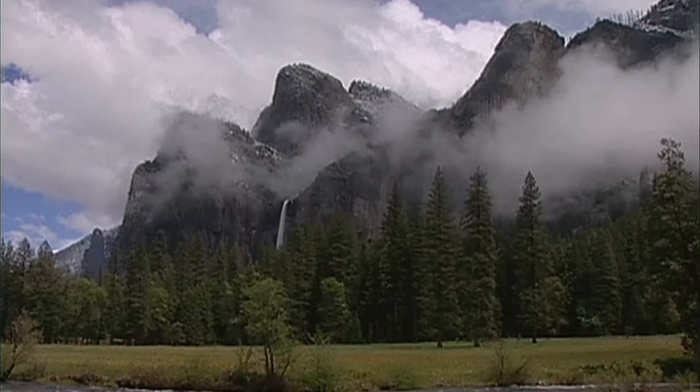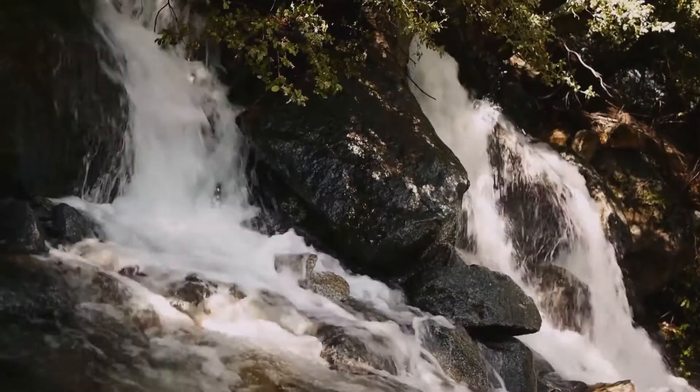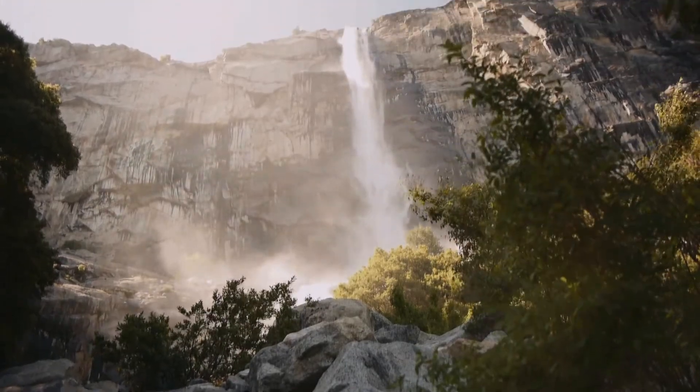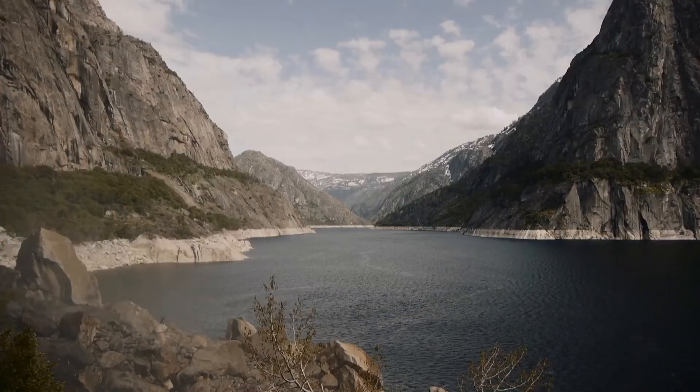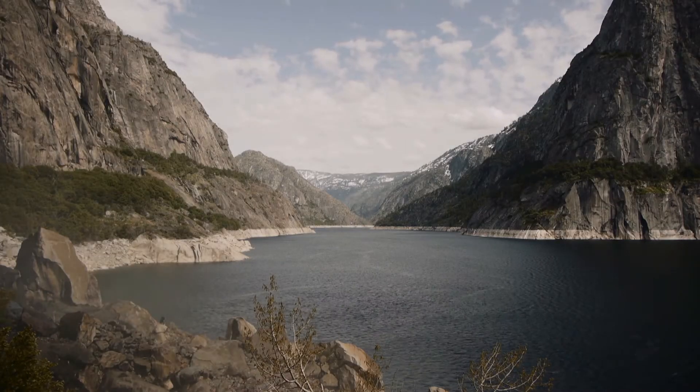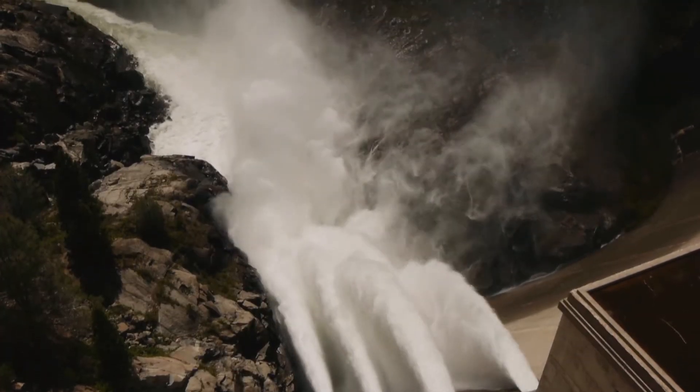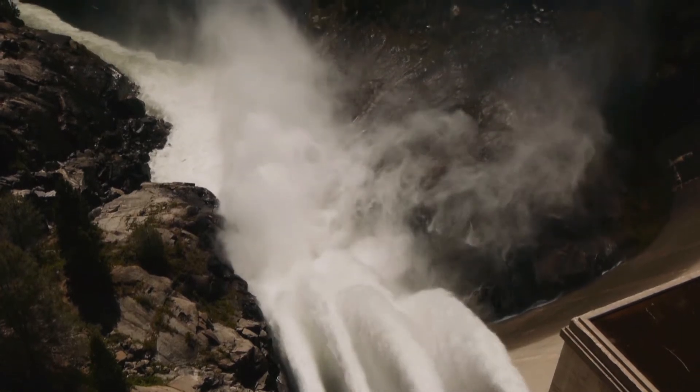From the peaks of California's High Sierra, the Tuolumne River springs to life. It tumbles thousands of feet into the Hetch Hetchy Valley, where a dam slows its mighty flow and pools its pristine waters for a thirsty population 167 miles to the west. If you're one of our 2.5 million customers in the four counties we serve, you're getting 85% of your water from Hetch Hetchy.